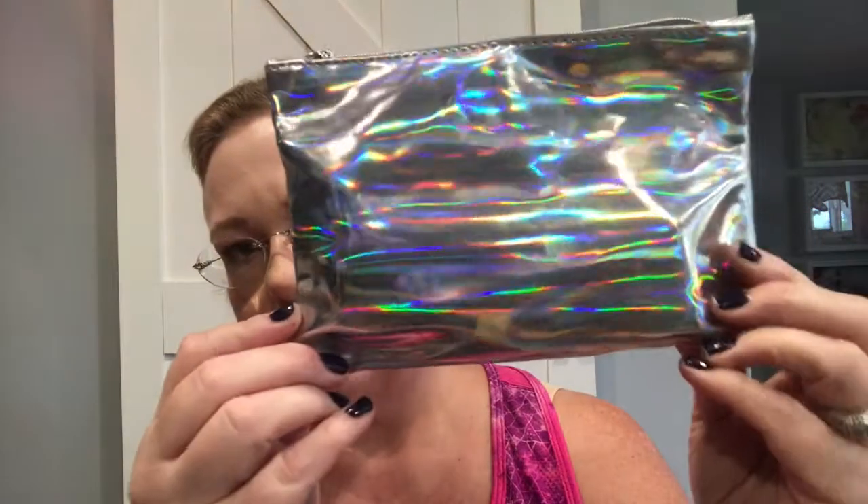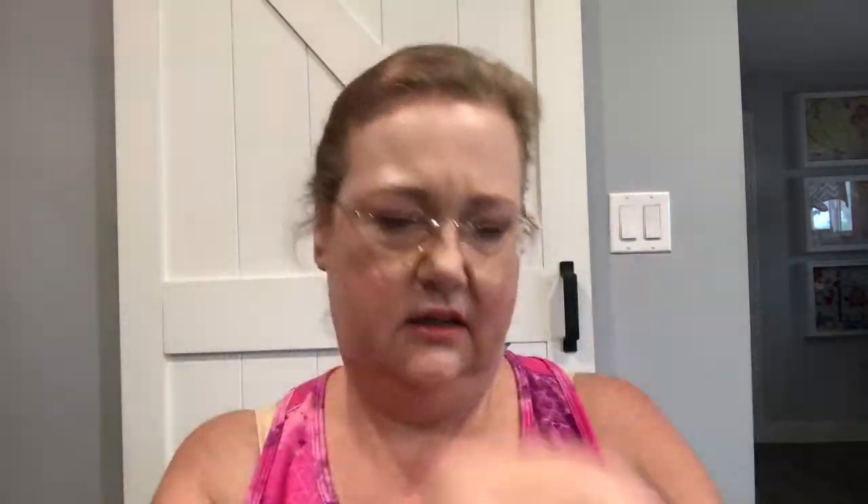There's stuff outside the bag, so that usually means I ordered extras. The bag itself is holographic — not really pleather, it feels more plasticky — with a silver ipsy tag.